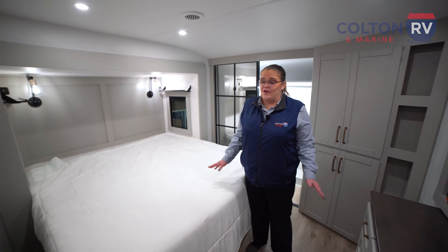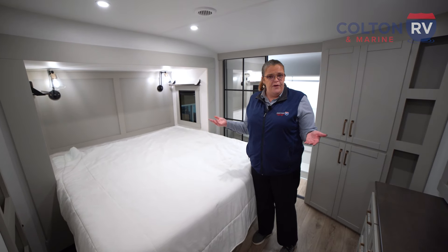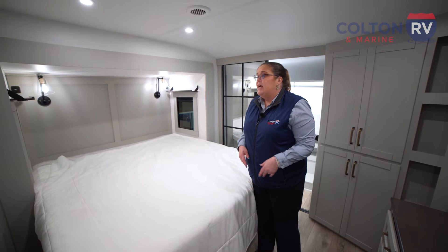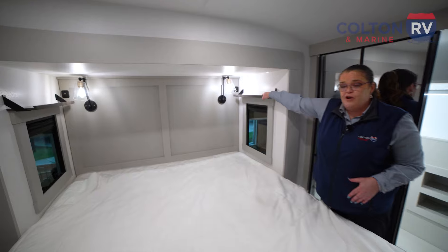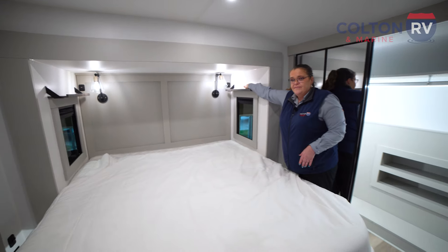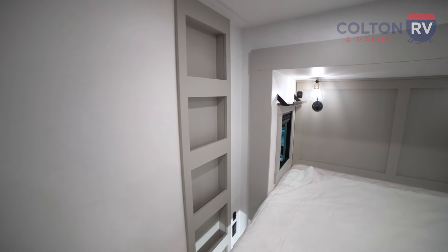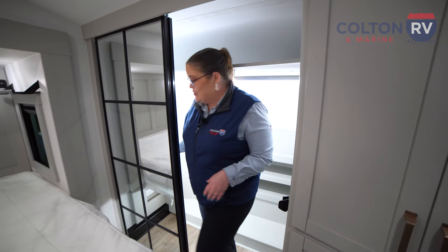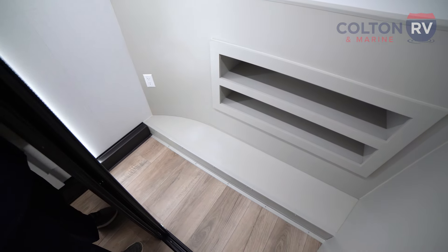All Brinkleys come standard with a memory foam king size mattress. If you prefer a queen, it must be ordered from the factory, which gives you a queen size bed with two nightstands. With the king, instead of nightstands they put shelves high above your head so you won't bump into them at night — that's where the USB ports are to charge your devices. They also have built-in shelves on the other side of the bed.